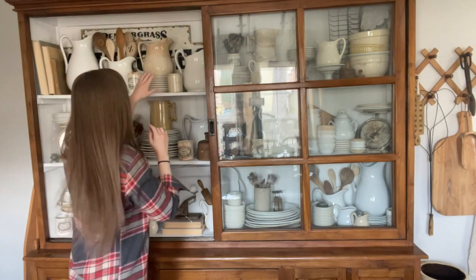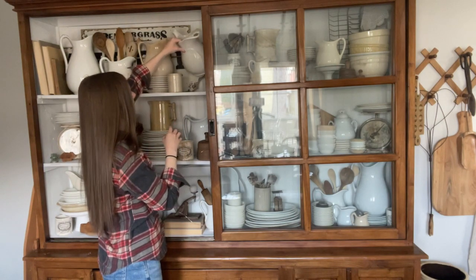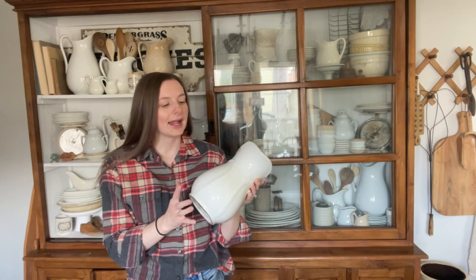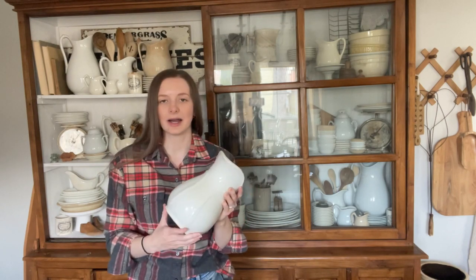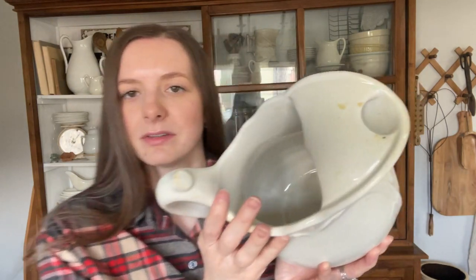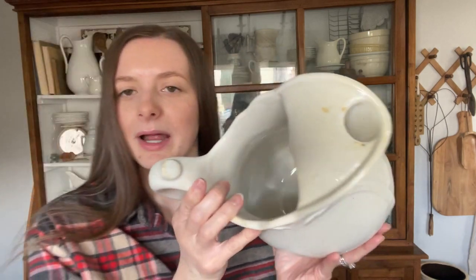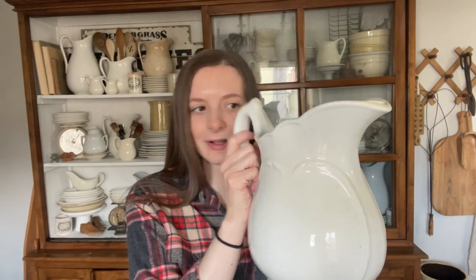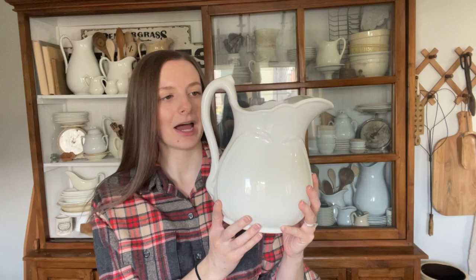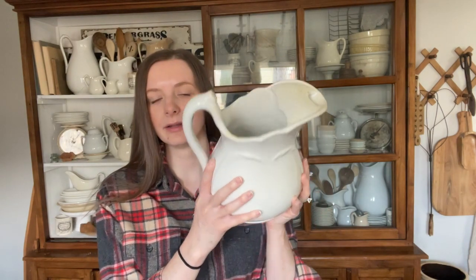Right next to my favorite pitcher I have this pitcher that I found maybe a year to a year and a half ago, and I have never ever seen an ironstone pitcher like this since. It's not stamped, but it is this beautiful detailed pitcher with this spout — the spout is more stained than the rest of the piece. I've never seen one like this, so let me know if you guys have any. This piece is so heavy and I love it — one of my favorite pieces.